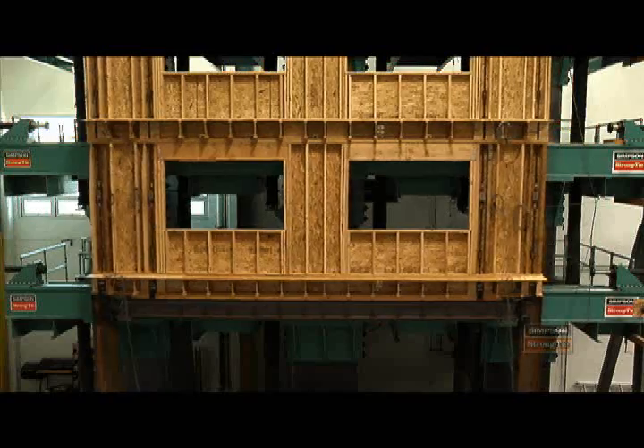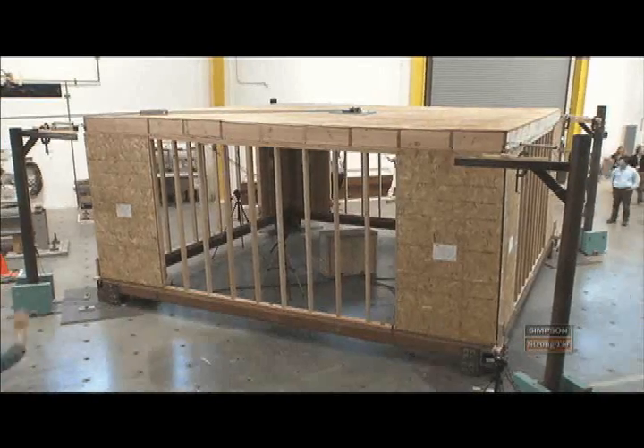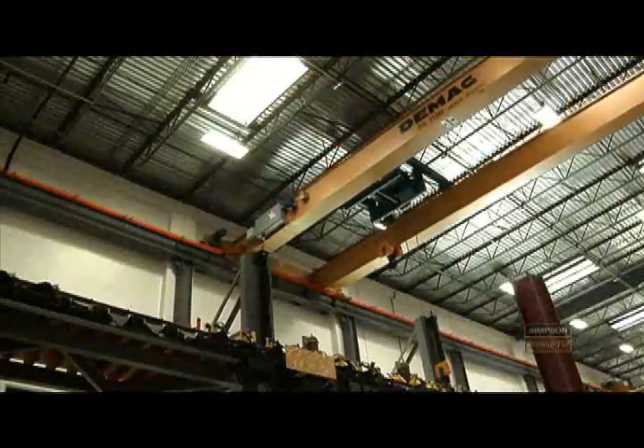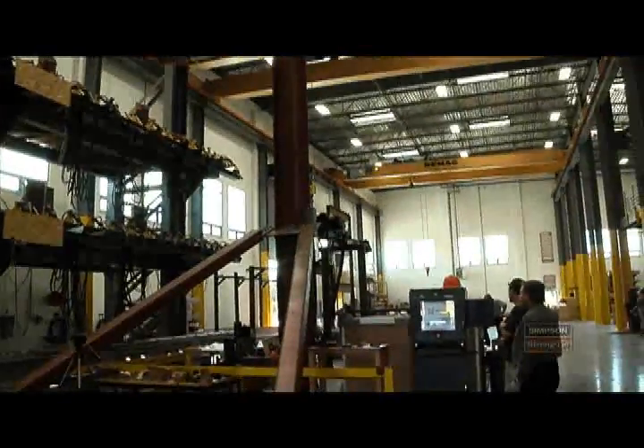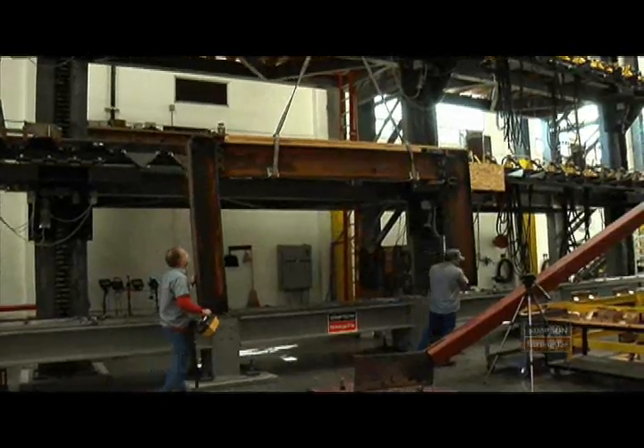Welcome to the Tyrell-Gilb Research Laboratory here in Stockton, California. The Tyrell-Gilb Research Laboratory opened in July 2003. It's approximately 25,000 square feet in total, and it is one of the largest labs that does this type of research in private hands in the United States.